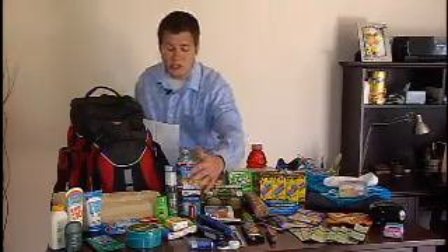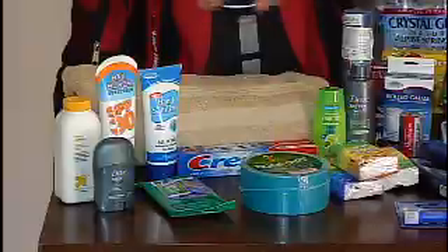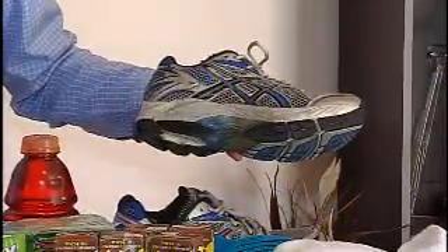Other things: toiletries. You're going to want to make sure that you have your toothpaste, your soap, and perhaps a towel. Extra clothing is going to be a good idea to have, because you don't know where you're going to have to go. You may have to be on foot, so make sure you grab some good tennis shoes that are going to give you some good support.